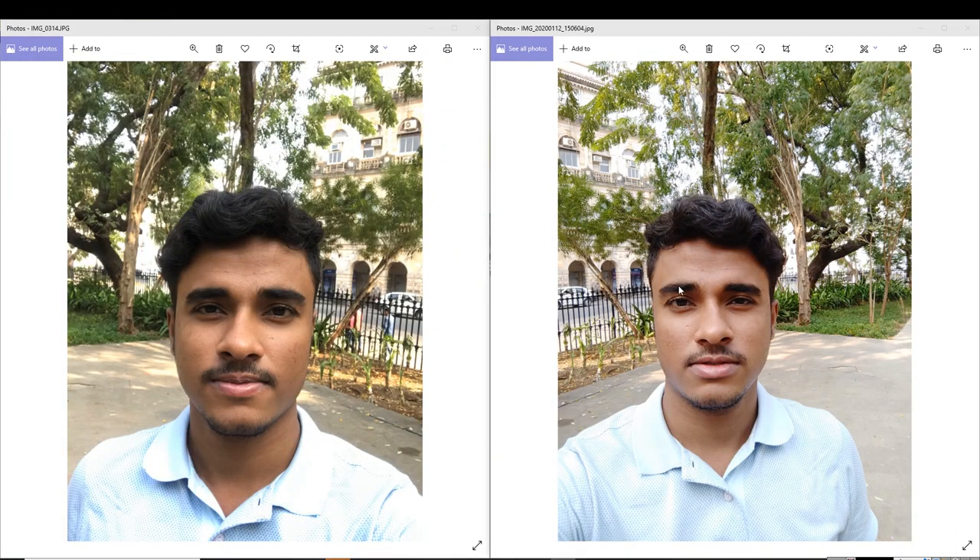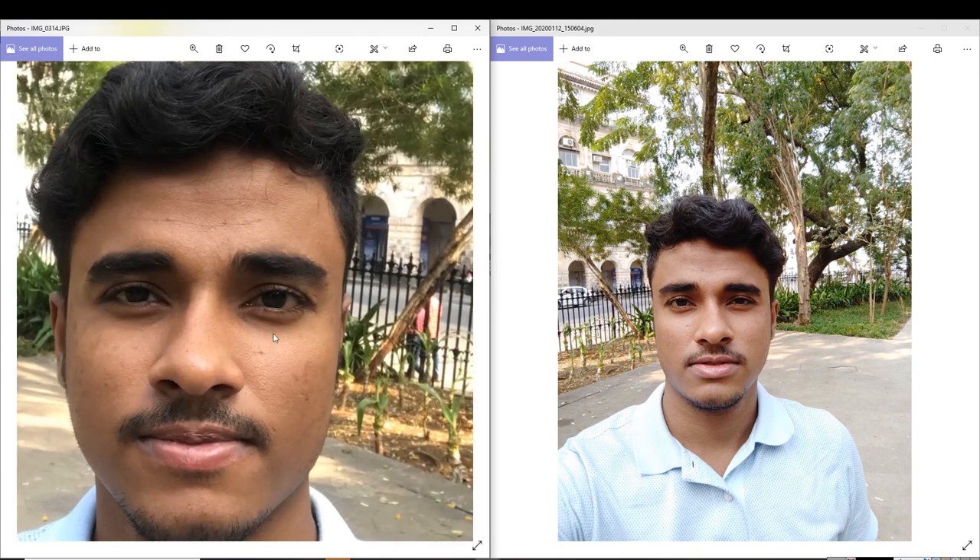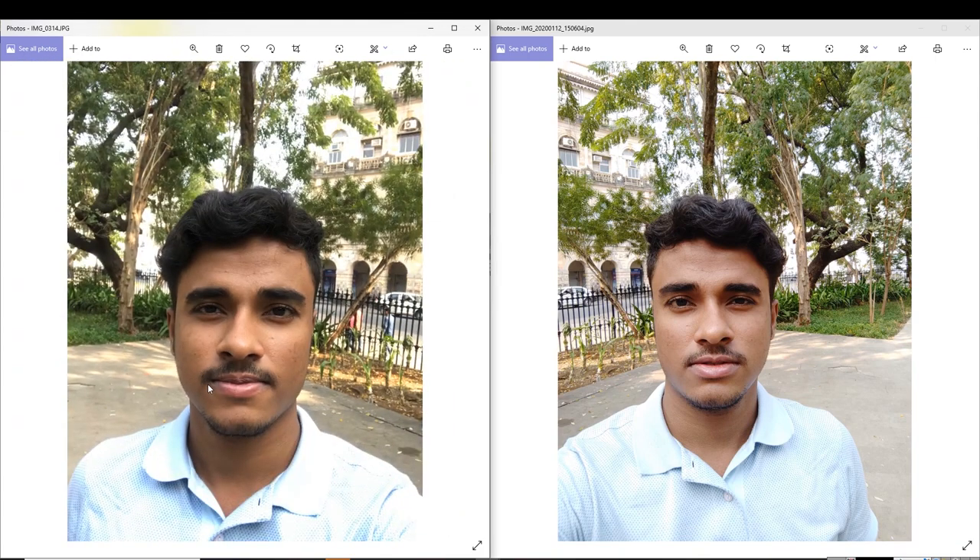Here we talk about selfie. In selfie, there is a clear winner — Redmi K30. In its price range, iPhone 7 also clicks very good pictures.